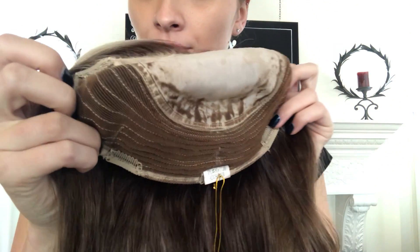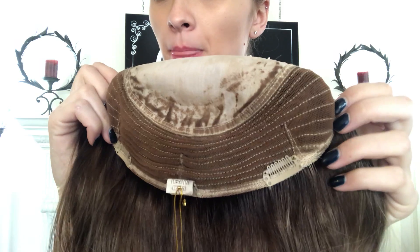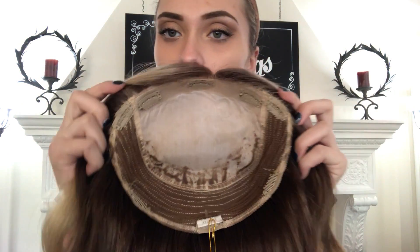This one's a long-rooted blonde. I'll show you the base. There's the French top and the wefting throughout the back. It has clips all the way around.